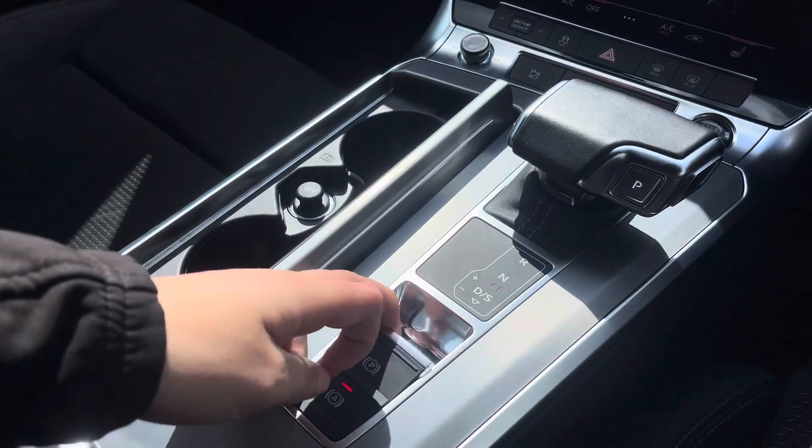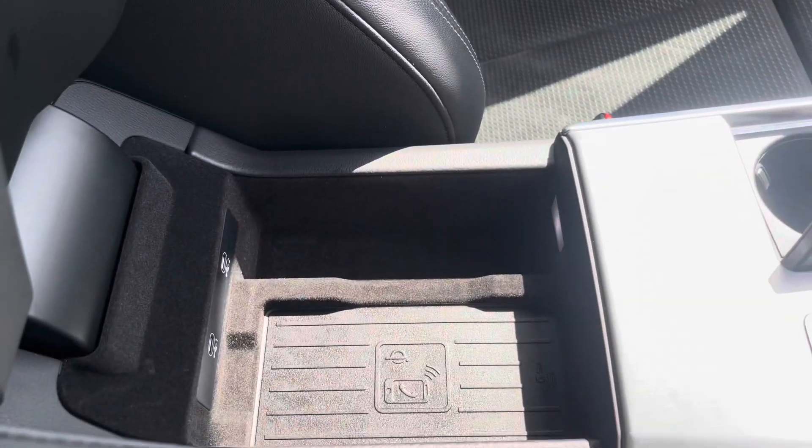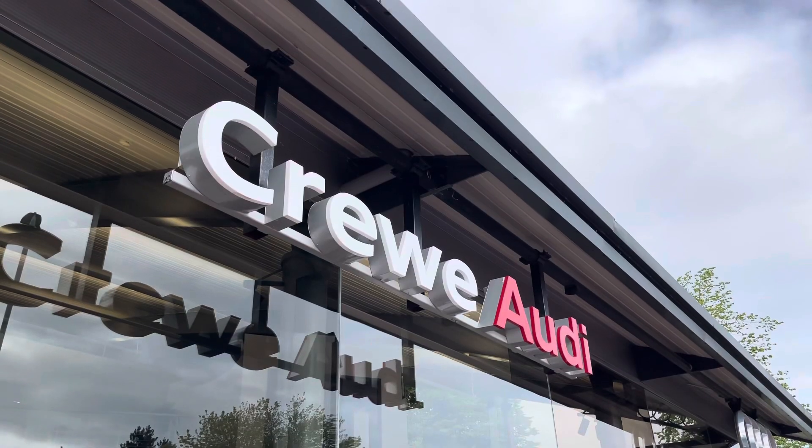We've got the automatic gearbox, electronic handbrake and hill hold assist, two cup holders as well as storage under the armrest, wireless phone charging and two USB ports.